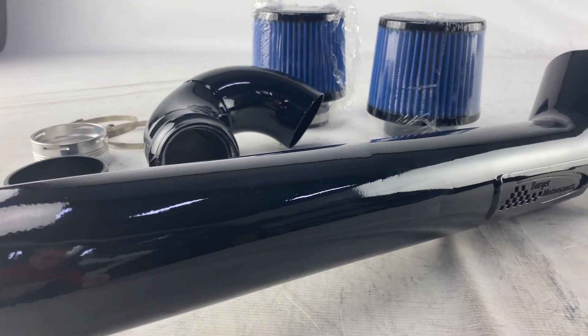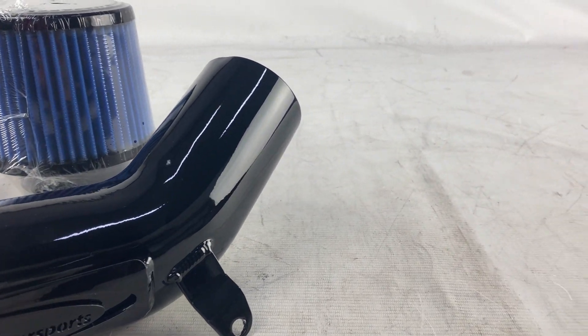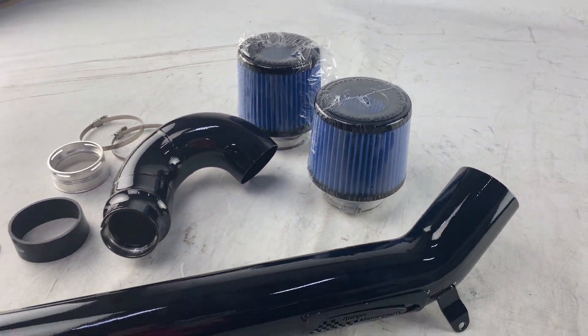This performance intake with its three and a half inch tubing and 360 degrees inverted cone air filters gives you not only improved performance but also a terrific sound.